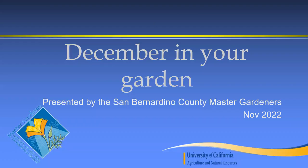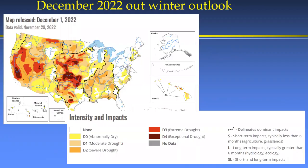Thanks for joining us today for December in your Garden. I started working on this a couple days ago and put November, but this is December — December 1st. Let's see what we're up to this year.